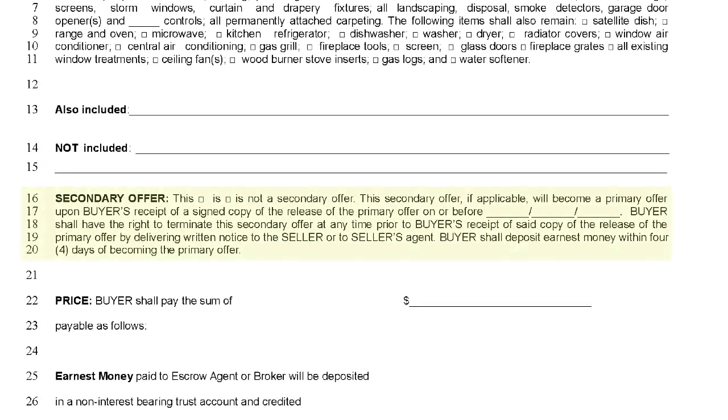Lines 16 through 20 are filled out to indicate whether or not this is a secondary, also known as a backup offer. Most often, this will not be a secondary offer. If it is, it means the buyers are to ensure that they are locked into secondary position in the event that the primary, fully executed offer falls through.